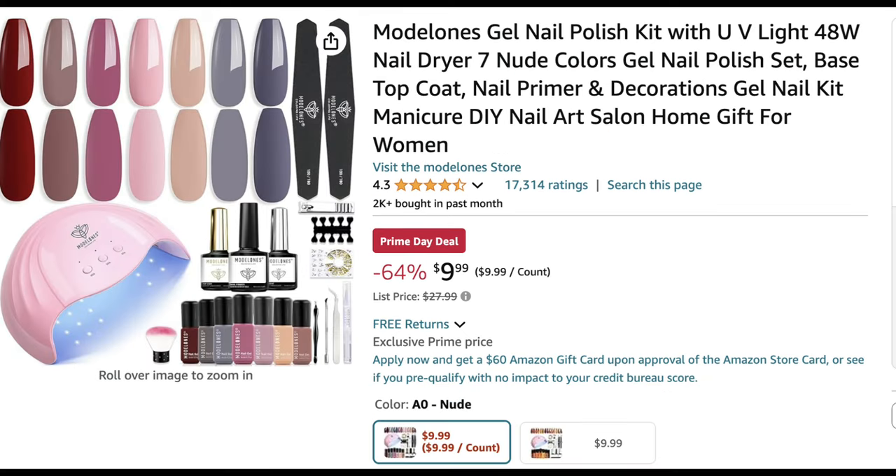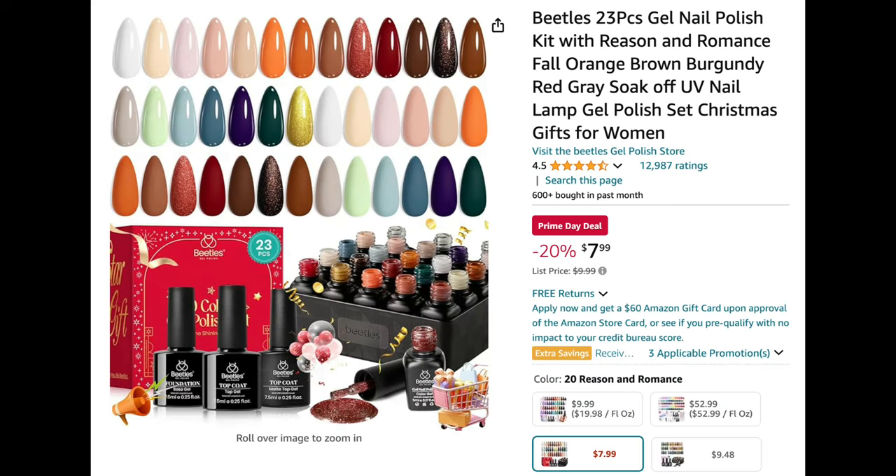Next up is this gel polish kit from Model One. It comes with a 48-watt nail lamp in pink — super cute — along with seven nude colors, nail art tools, a dust brush, gel base coat, top coat, matte top coat, nail clippers, files, and more. It's an awesome starter kit for those just getting into doing their nails. It also makes a great gift for friends and family, perfect for Christmas or birthdays.